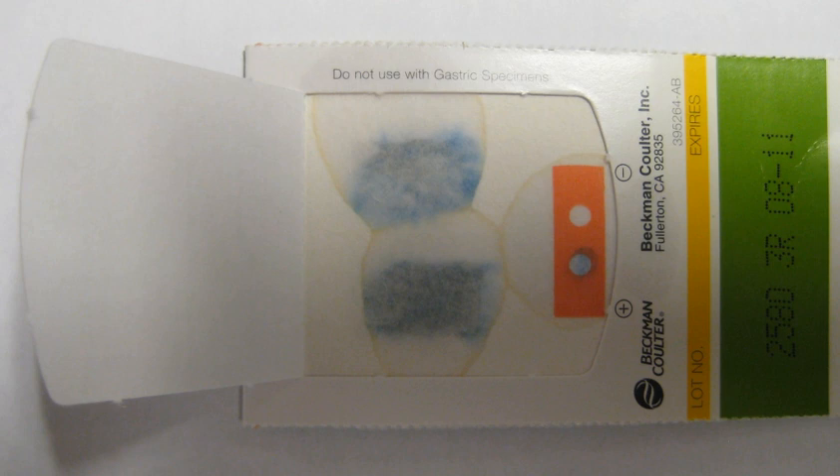Gastrointestinal bleeding from the upper tract occurs in 50–150 per 100,000 adults per year. It is more common than lower gastrointestinal bleeding, which is estimated to occur at the rate of 20–30 per 100,000 per year. Risk of bleeding is more common in males and increases with age.